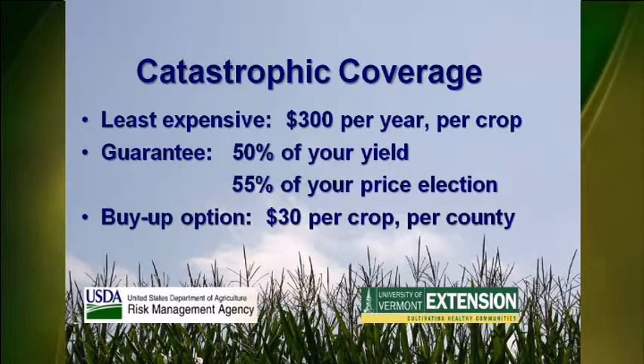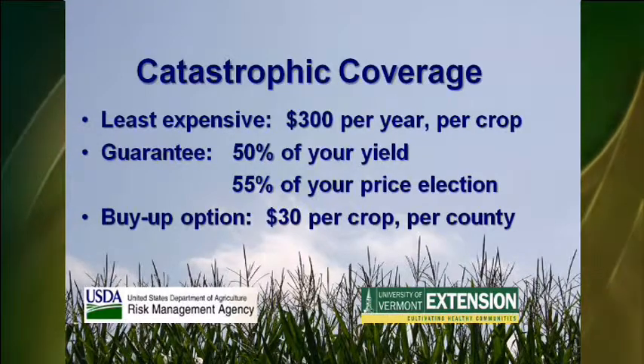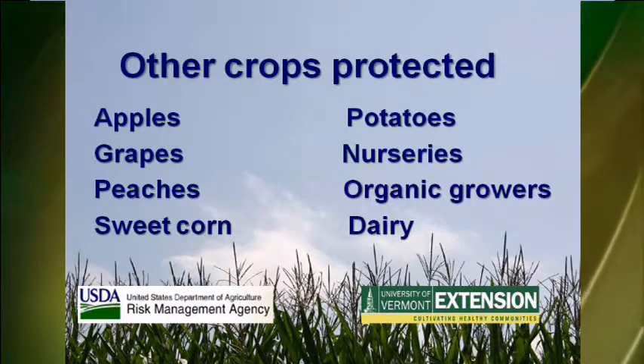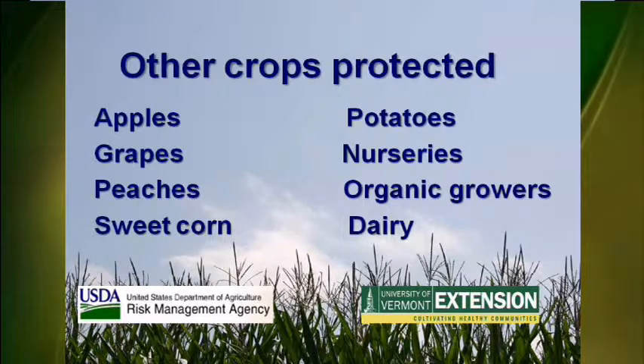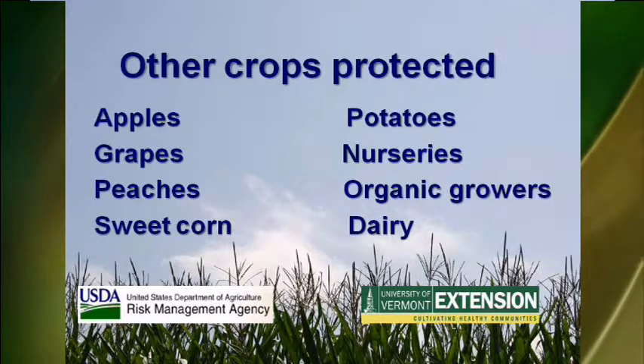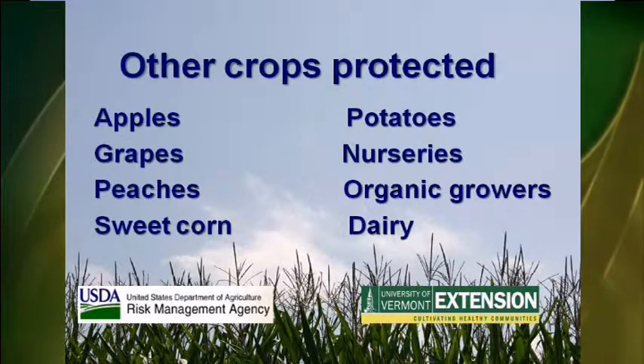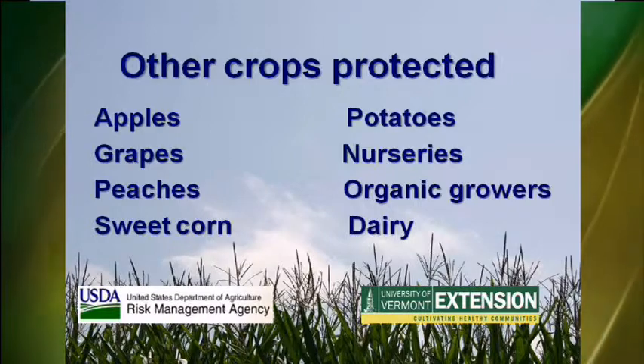Many farmers choose to increase their coverage through the buy-up option. This costs $30 per crop per county and guarantees a higher percentage of your yield. Crop insurance is available for many other crops. In 2008, just over 41% of the state's 2,800 acres of apples were insured, with nearly 60% of the policies receiving a loss payment. Growers of grapes, peaches, sweet corn, potatoes, and nurseries are also eligible for crop insurance, as are organic crops and dairy.